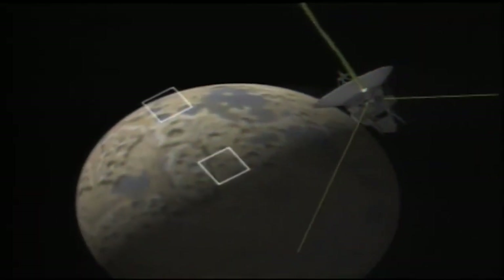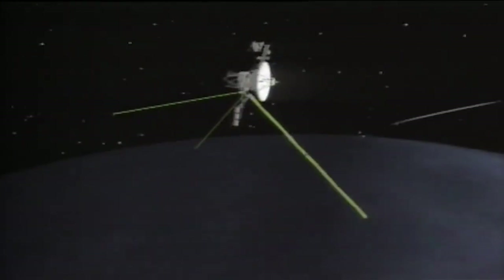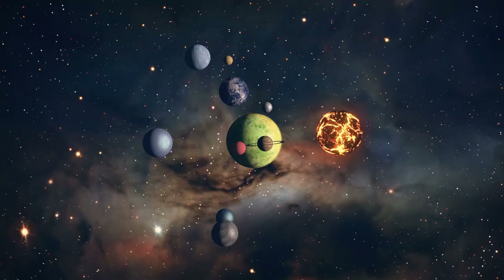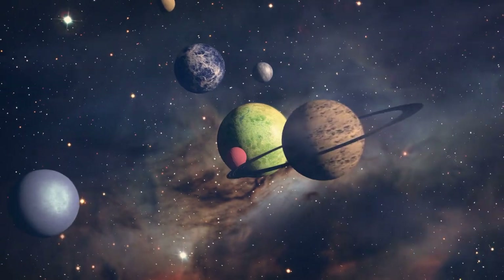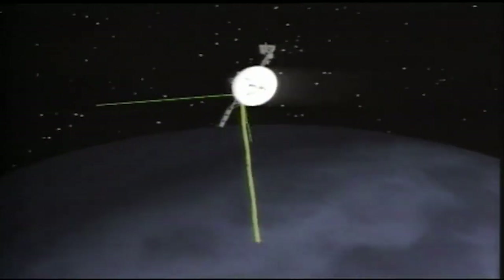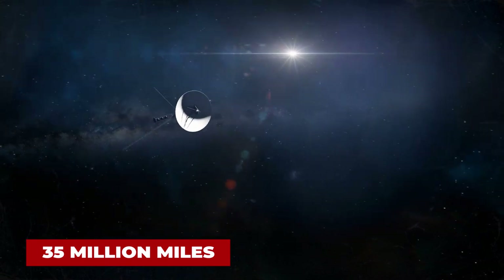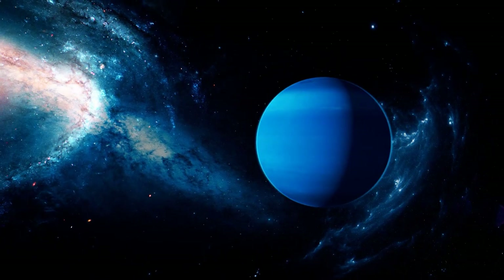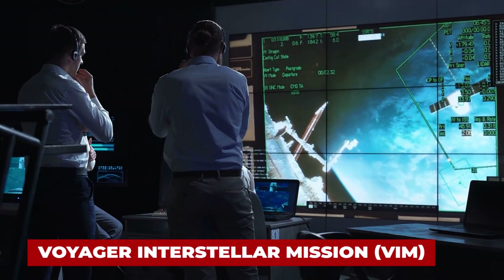Spectacular images of Triton's southern hemisphere showed a strange, pitted cantaloupe-type terrain. The flyby of Neptune concluded Voyager 2's planetary encounters, which spanned an amazing 12 years in deep space, virtually accomplishing the originally planned grand tour of the solar system. Once past the Neptune system, Voyager 2 followed a course below the ecliptic plane and out of the solar system. Approximately 35 million miles past the encounter, Voyager 2's instruments were put in low-power mode to conserve energy. NASA formally renamed the entire project the Voyager Interstellar Mission.